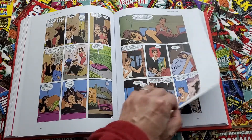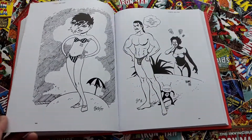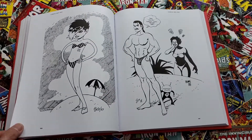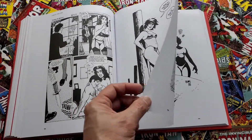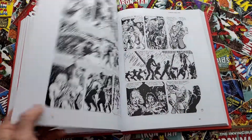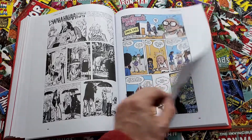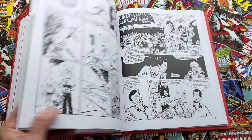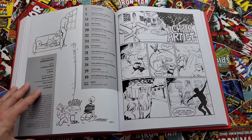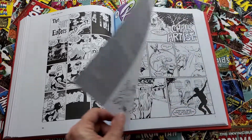Here we got some other shorter stories — I'm not sure where they were all published, but they end up being collected in a bunch of the trades. And then we have some pinups. Oh, we have a full magazine here — Brain Keepers.